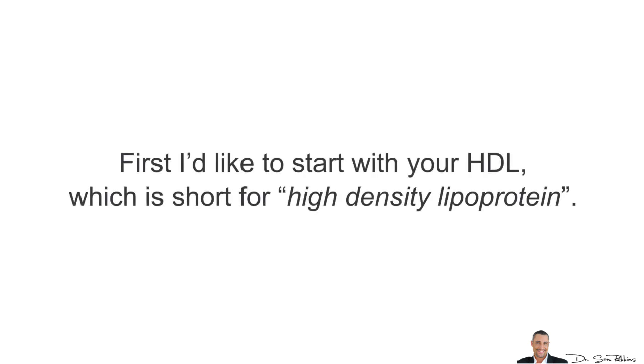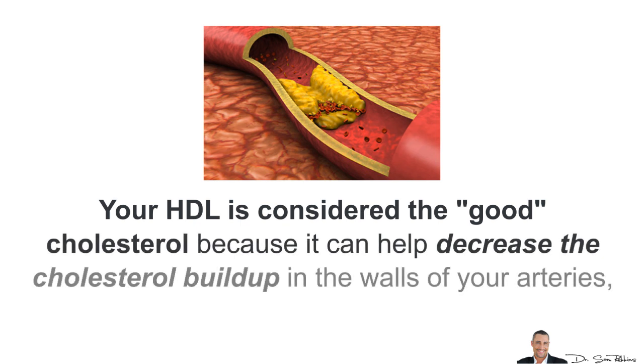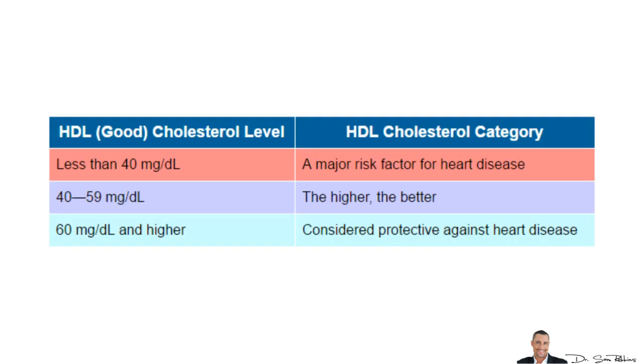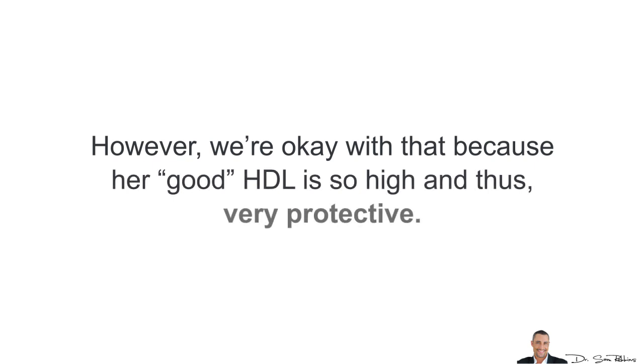First, I'd like to start with your HDL, which stands for High Density Lipoprotein. Your HDL is considered the good cholesterol because it can help decrease the cholesterol buildup in the walls of your arteries, which ends up causing the narrowing of their openings. Generally speaking, the higher your HDL, the better. For example, after giving my mom some specific herbs that I'll tell you about in a minute, I was able to raise her good HDL from 52 mg per deciliter to 94 mg per deciliter. Her cardiologist and I were very happy because sometimes my mom's total cholesterol goes into the borderline high range. However, we're okay with that because her good HDL cholesterol is so high and thus very protective.